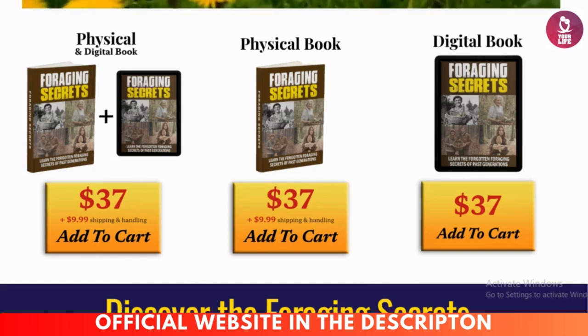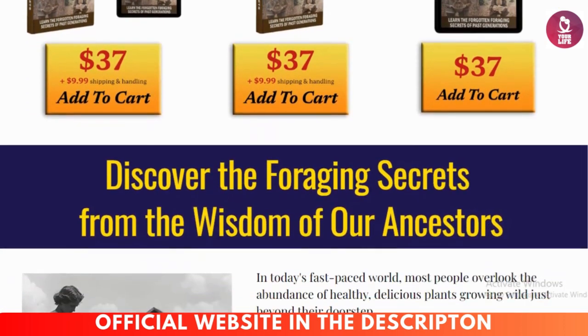I'm here in the corner of the screen doing this review to tell you my experience and help you know if Foraging Secrets works. Foraging Secrets is the ultimate guide to tapping into nature's hidden resources.